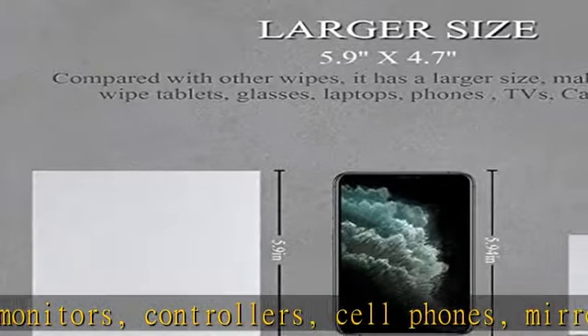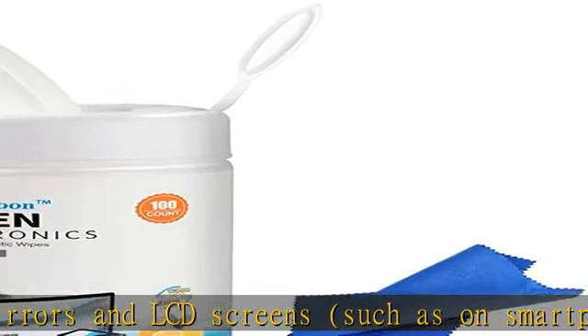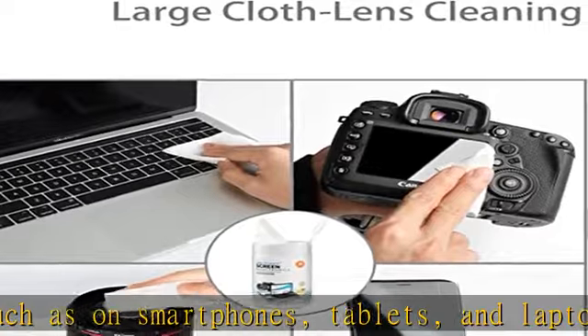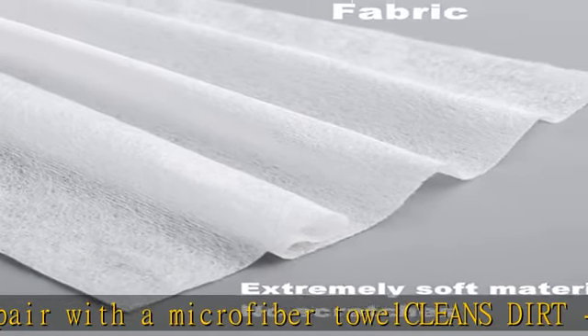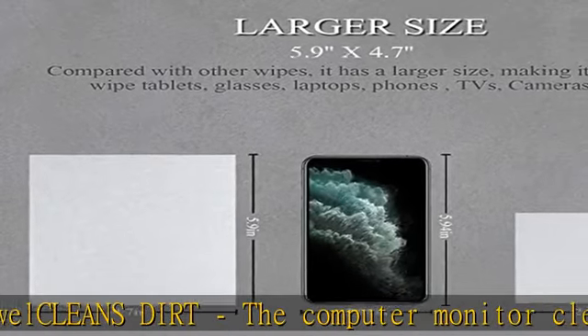Computer screen cleaner wipes includes 100-count pre-moistened screen and electronics wipes — lemon scent, lint-free, anti-static, quick-drying. Check the surface before use to make sure it is free of any particles that might scratch the lens during cleaning. Check the description to get this product today at the best price.